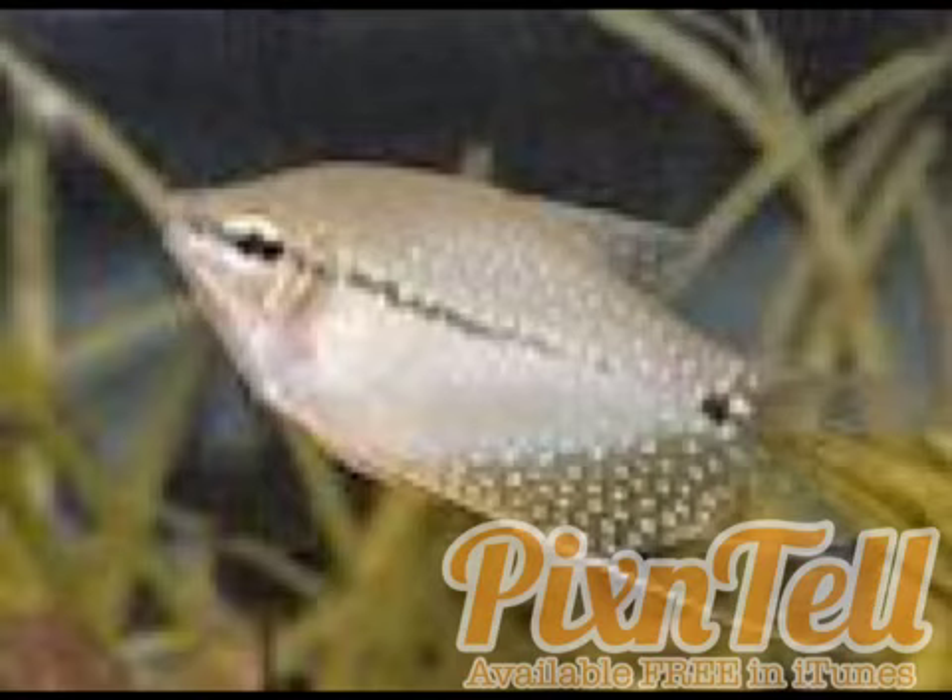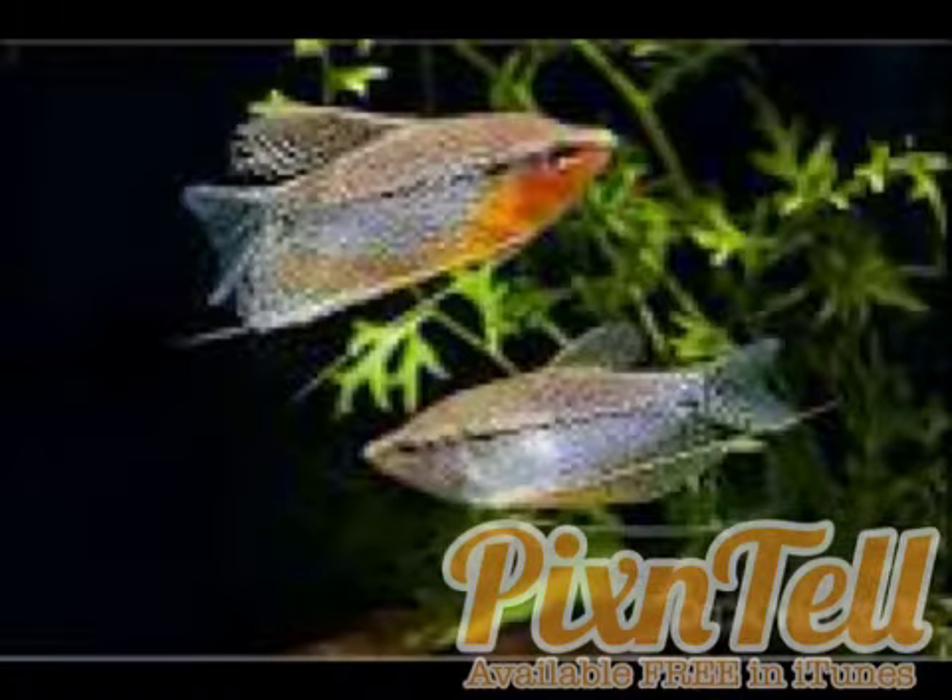Males are larger and have a more pointed dorsal and anal fin, and also have the bright coloration you see in this picture. The male is on top and the female is on the bottom. You can see how the female is horizontally slimmer, but if you look at them head-on they're wider. The male has the bright red throat with the eyes on that black line.